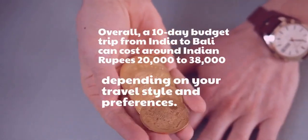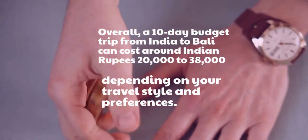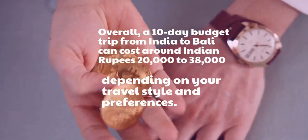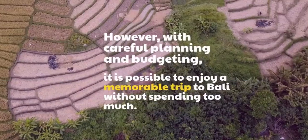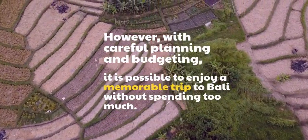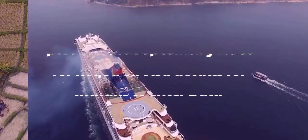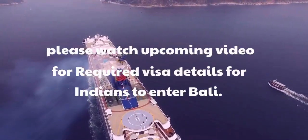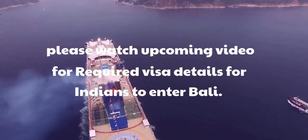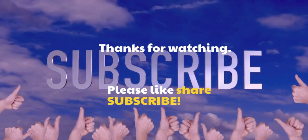Overall, a 10-day budget trip from India to Bali can cost around Indian rupees 20,000 to 38,000, depending on your travel style and preferences. With careful planning and budgeting, it is possible to enjoy a memorable trip to Bali without spending too much. Please watch our upcoming video for required visa details for Indians entering Bali. Don't forget to like, share, and subscribe for more videos.